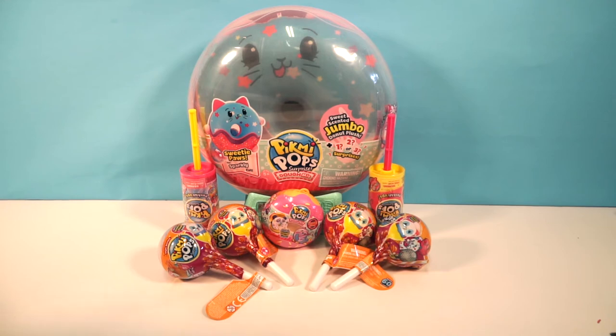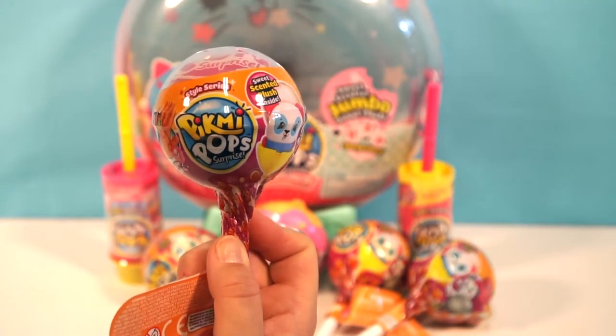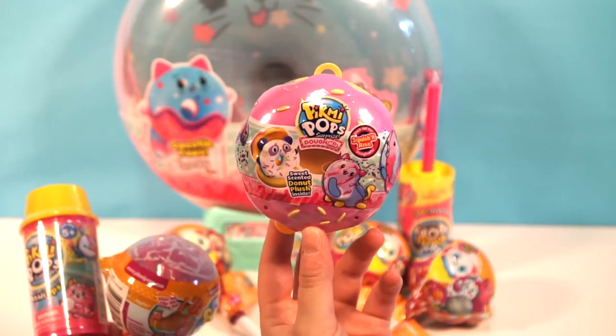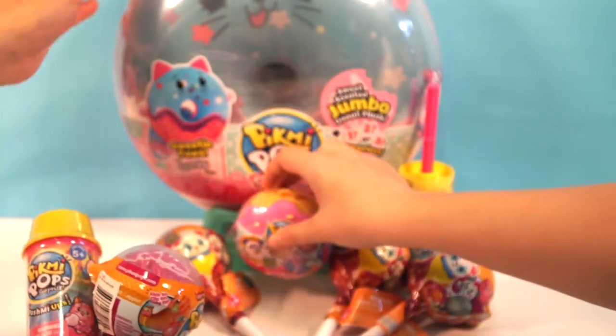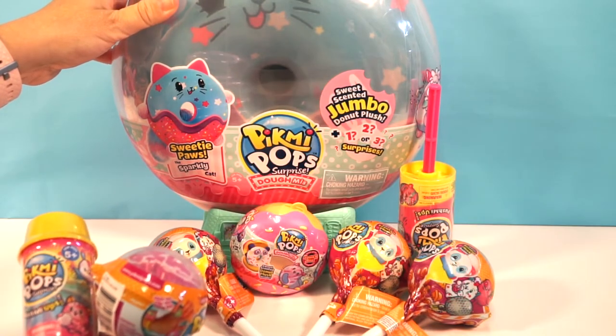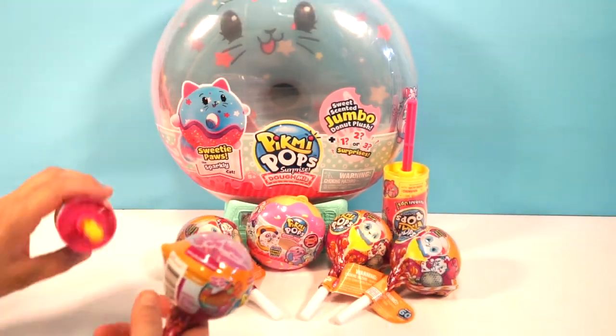Hey Chocolate S'mores fans, this is Millie and this is Ellie, and today we have a Pikmi Pop Palooza! We have a bunch of different Pikmi Pops we're going to open up: the Pikmi Pop Style Series, the Pikmi Pop Push-Ups, the Domies, and a giant Pikmi Pop Domi. It's ginormous, guys — it is a big Pikmi Pop.